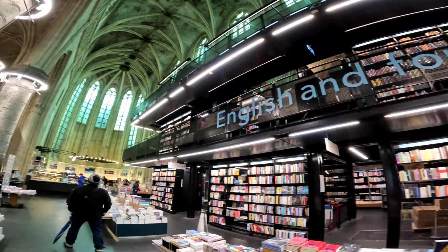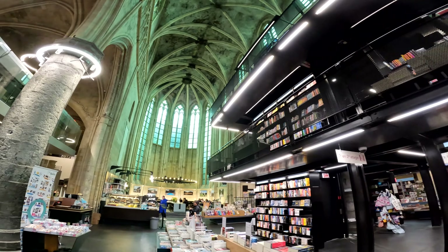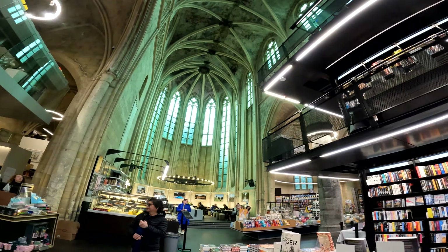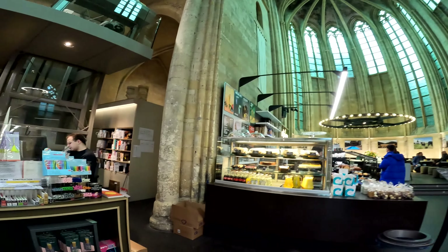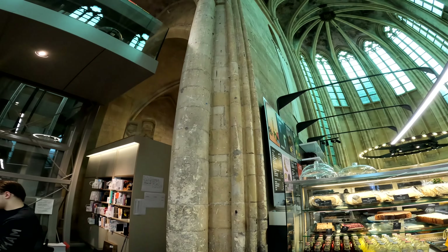In 2005, the Dutch bookseller Selexyz opened the Boekhandel Selexyz Dominicanen in the renovated church, transforming it into a stunning bookstore. The architectural transformation preserved the church's grandeur, with its high ceilings, intricate stained glass windows, and beautiful Gothic-style columns.